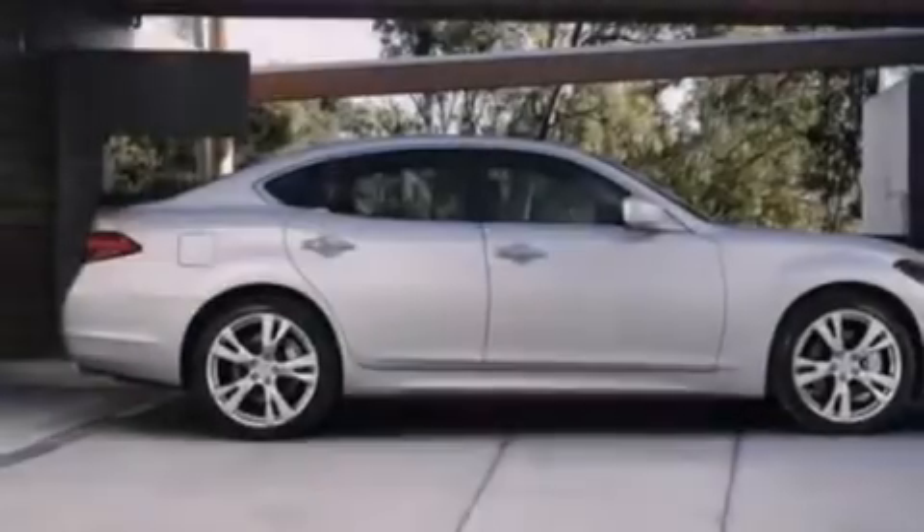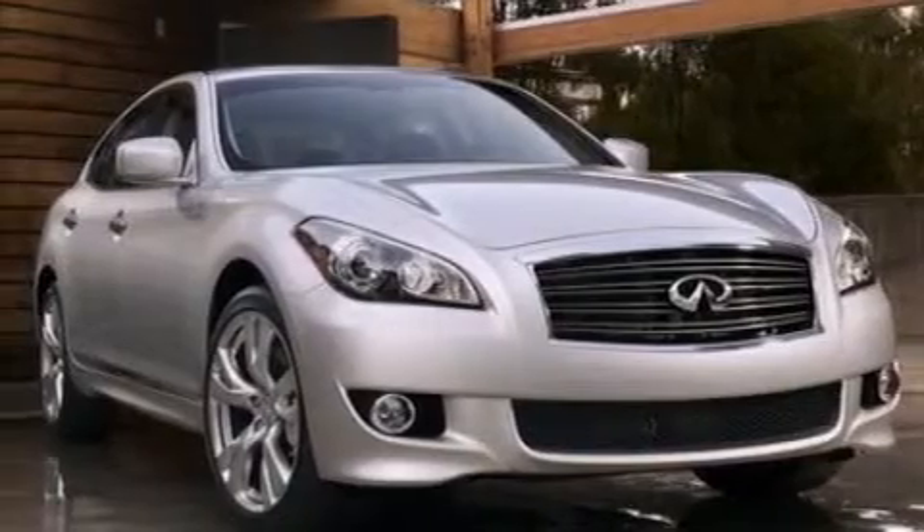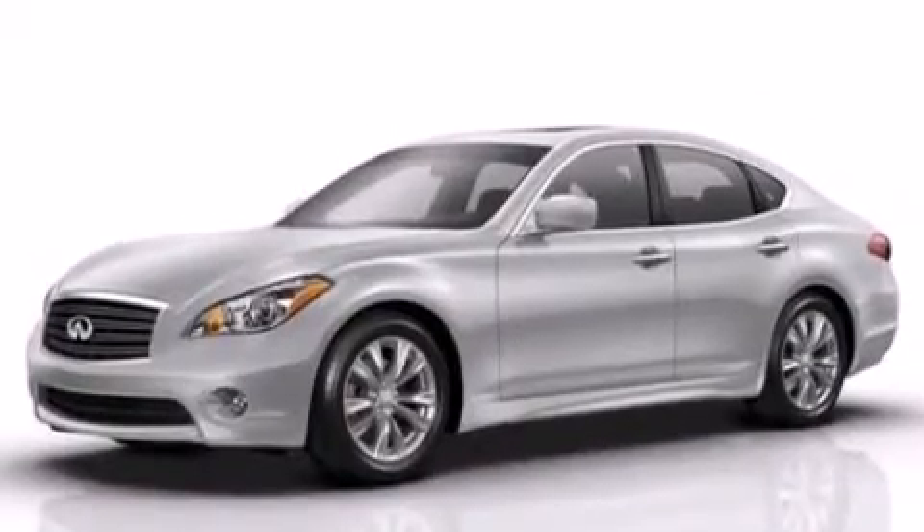Its top features include Bluetooth mobile device connectivity, a rear-view camera, keyless ignition, a sunroof, heated seats, a low-tire pressure indicator, a built-in iPod integration cable, and XM satellite radio.